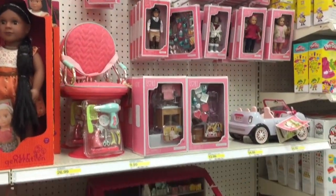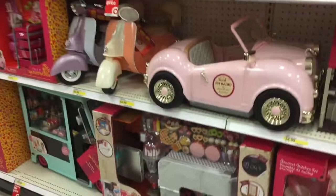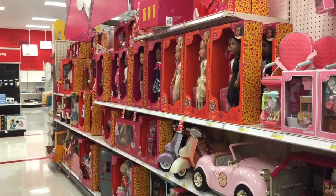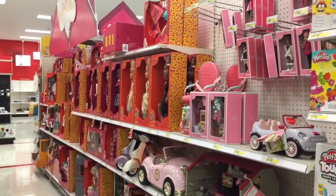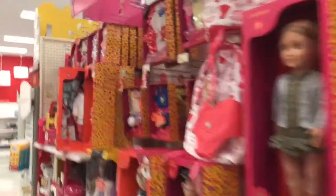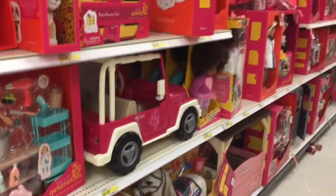Hey guys! Welcome back to Rachel's Place! Today I am at my local Target store and I am going to be looking at this huge section because they've been redecorating the toy aisles, so this Our Generation section is all redecorated and beautiful. Today I'm going to be showing you all the awesome stuff in this section, and at the end of the video I will be doing a quick review. So let's get started.